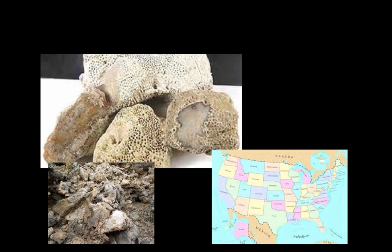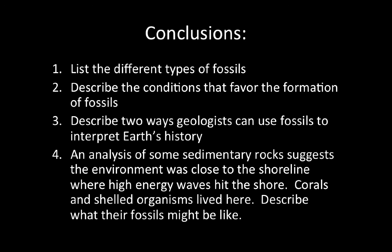So, fossils help us reconstruct and understand past environments. That concludes our notes for today. If you're using the guided notes sheet, please answer these four questions following your notes. If you're completing your own notes, please write a conclusion and answer the following questions: 1. List the different types of fossils. 2. Describe the conditions that favor the formation of fossils. 3. Describe two ways geologists can use fossils to interpret Earth's history. 4. An analysis of some sedimentary rocks suggests that the environment was close to a shoreline where high energy waves hit the shore, and corals and shelled organisms lived here — describe what their fossils might be like.